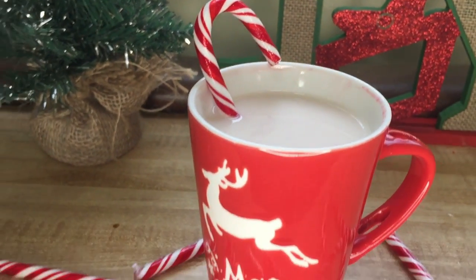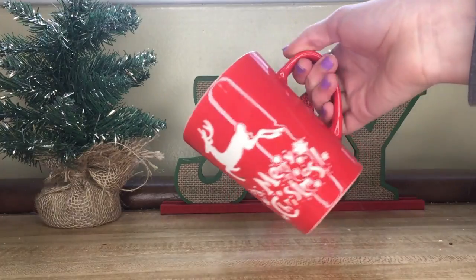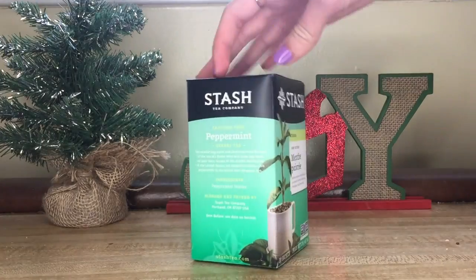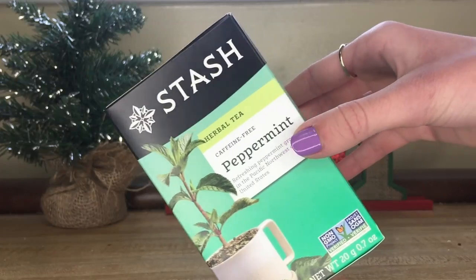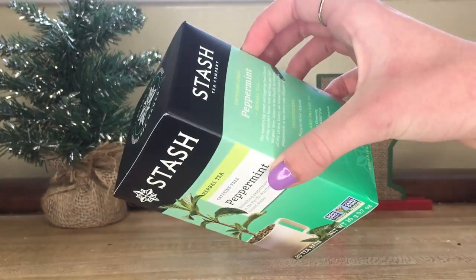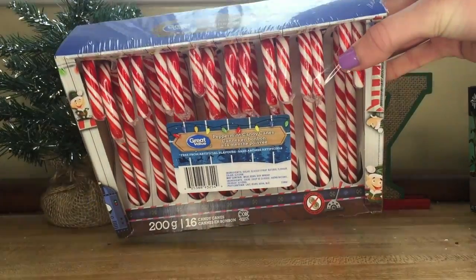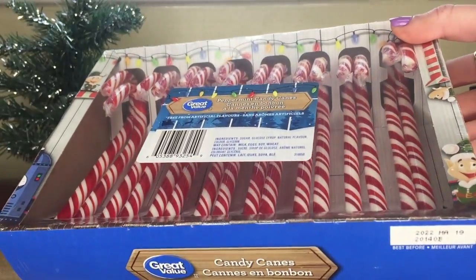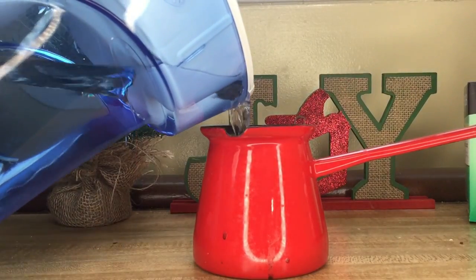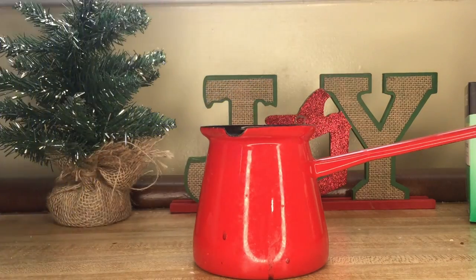Next we have the cozy peppermint tea and it is so good. You'll need a cute Christmas mug, some peppermint tea — I have one from the brand Stash, which is caffeine free, herbal, organically grown, and has one simple ingredient: peppermint leaves. This is optional, but you can get some candy canes for decor. You'll also need milk and hot water. First we're going to heat up the water, but please have a parent or guardian next to you while you're dealing with the stove for safety.